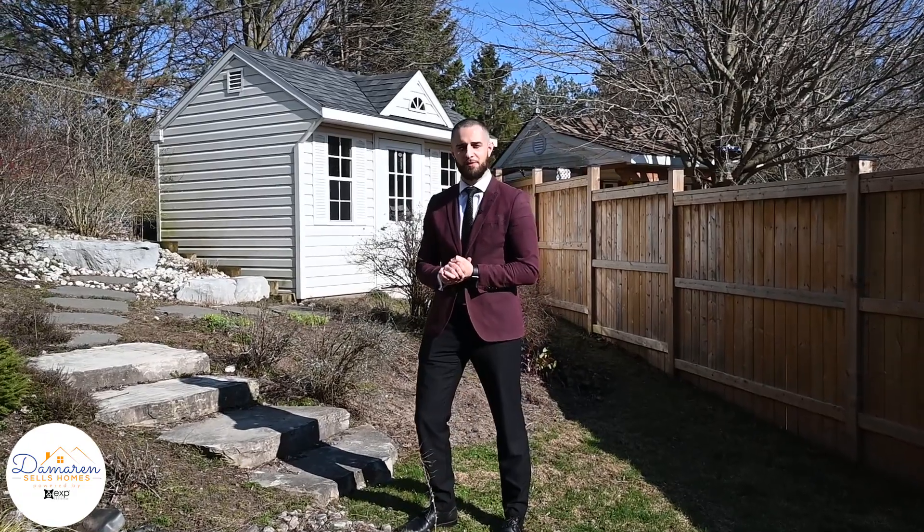Homes like this do not hit the market every day. For more information, please reach out directly. Thanks for watching.